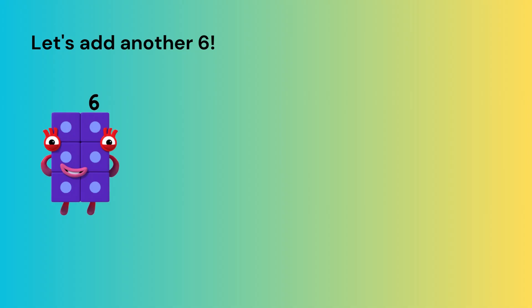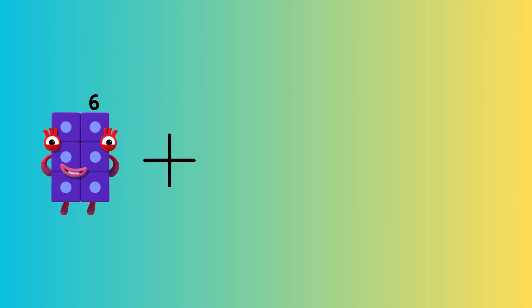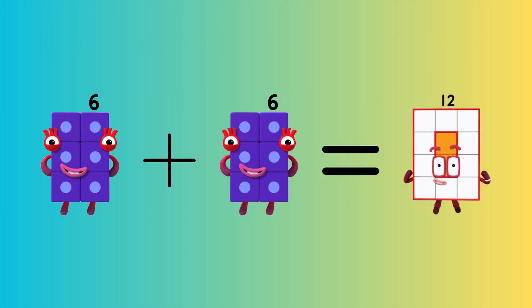Let's add another six. Six plus six equals twelve.